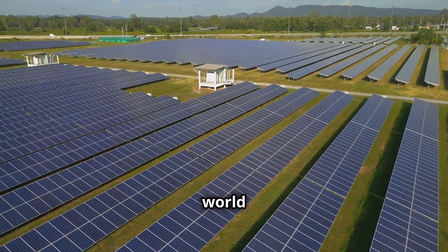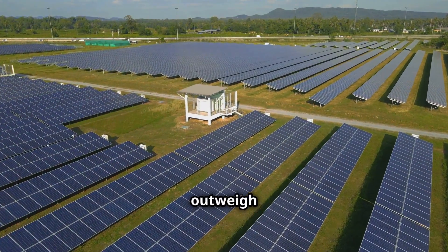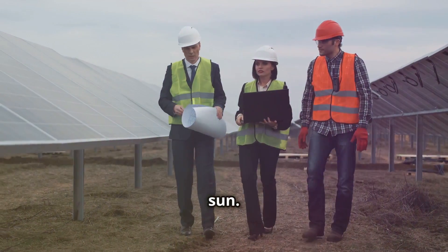The transition to a solar-powered world will require collaboration between governments, businesses and individuals. But the benefits far outweigh the challenges. The time to act is now. And together, we can build a brighter future powered by the sun.